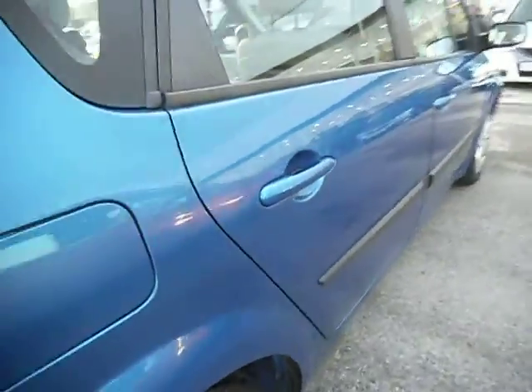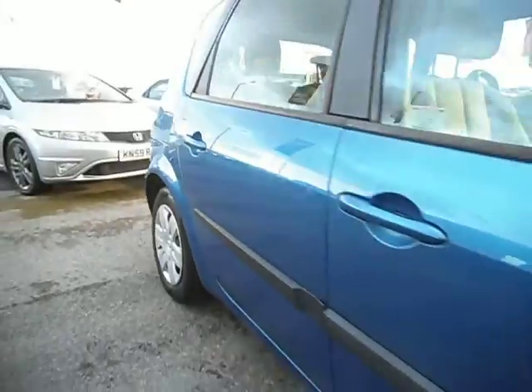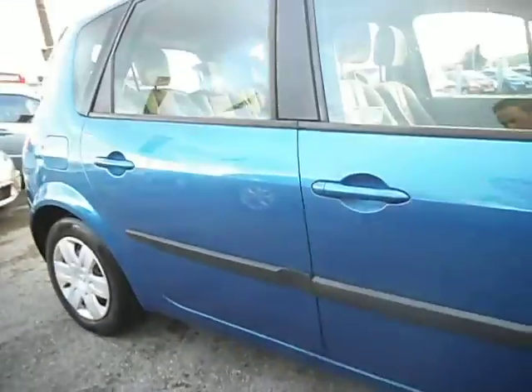Coming down the back two panels of the car, again no spend, no dinks or anything on there — just needs a little bit of attention for a full valet, but that's really it.